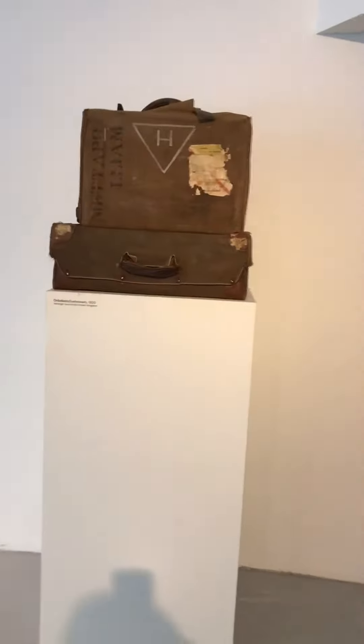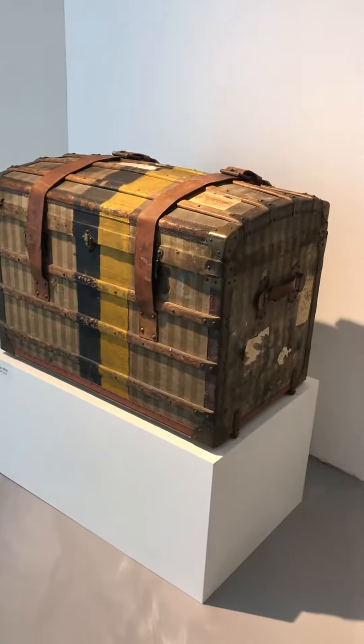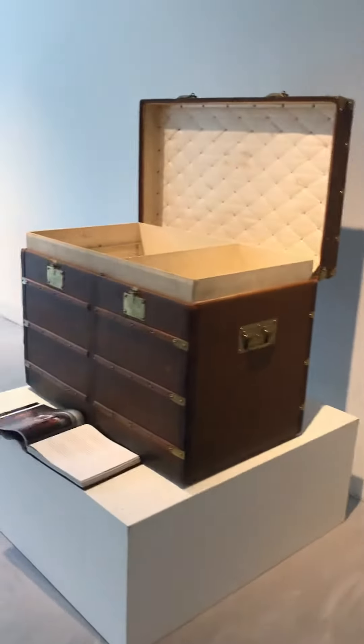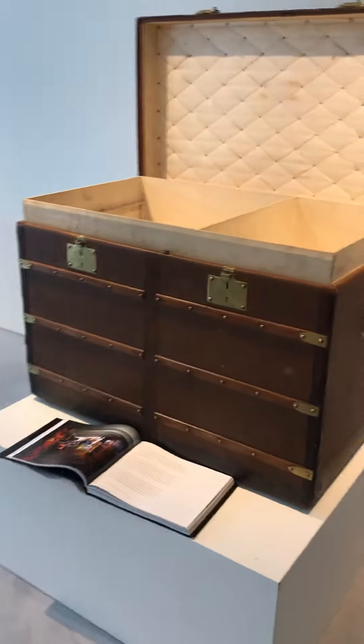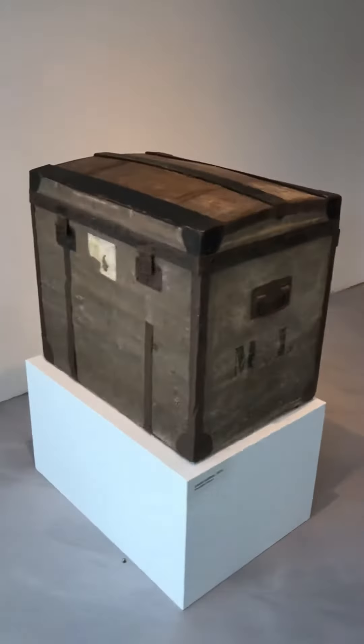There are two English traveling cases with a canvas cover. There's a Moyna 1870s striped trunk, a Goyard trunk with drawers and front opening, and an early Louis Vuitton 1860s traveling trunk.